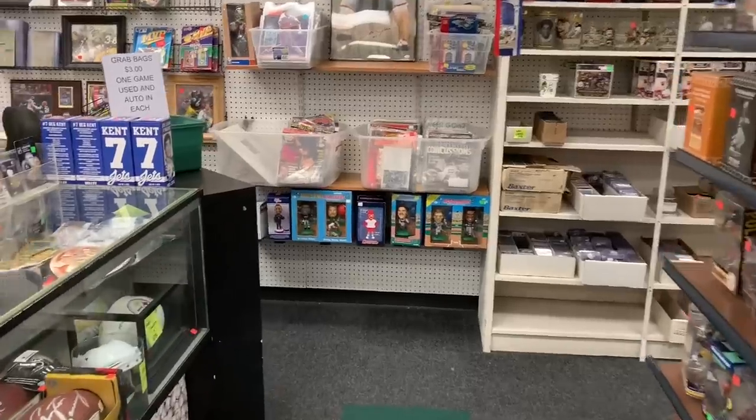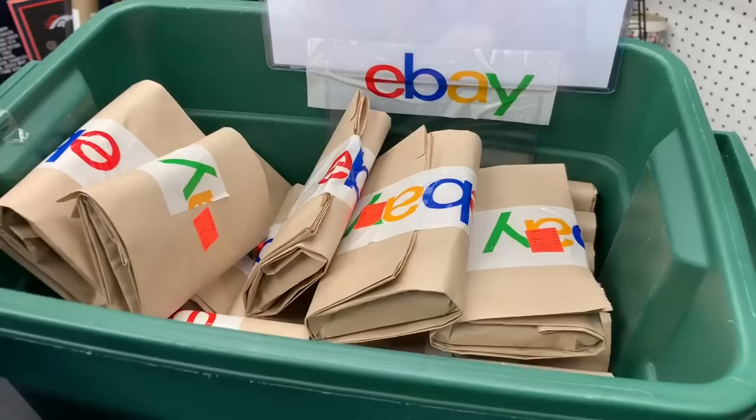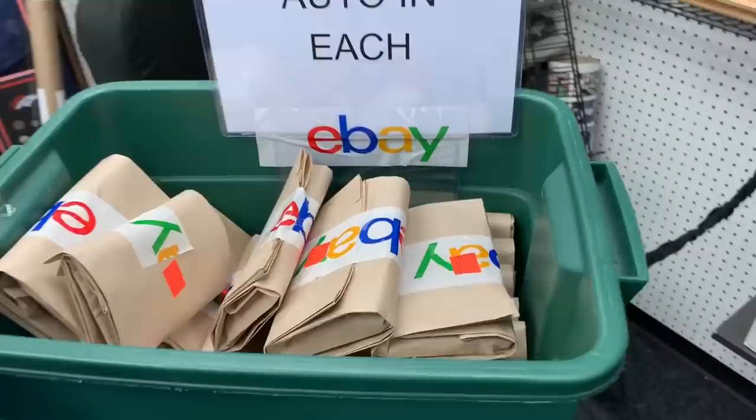Hey everybody, my brother and I today went out to a baseball card store after our flea market stops, and in the corner I noticed a new feature: grab bags for $3 a piece, and each grab bag contained one game-used relic and one autograph. So I decided to buy all of them and we're going to open them up right now.